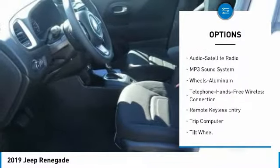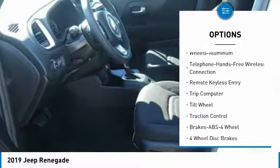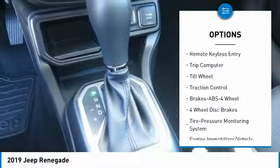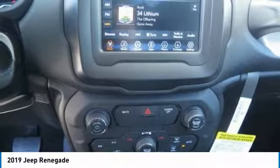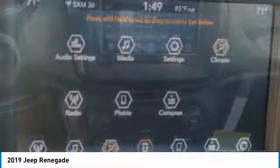Traction control, anti-lock braking system, Bluetooth wireless data link for hands-free phone, air conditioning, power steering, cruise control, floor mats, aluminum wheels, FWD, rear defrost.